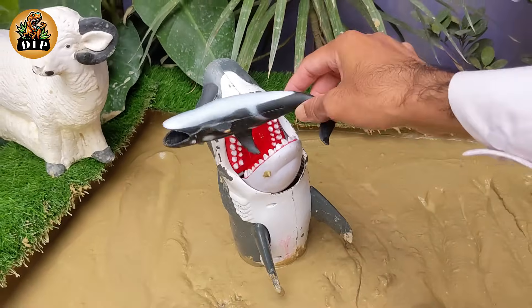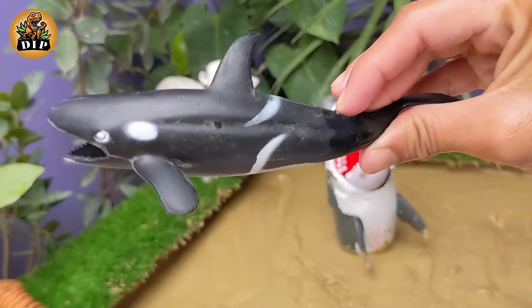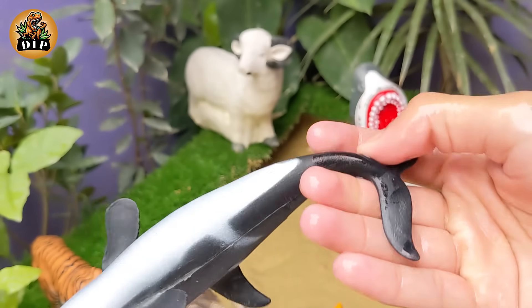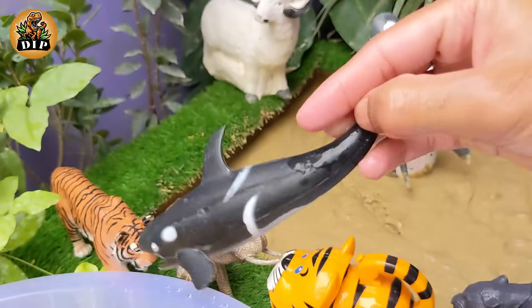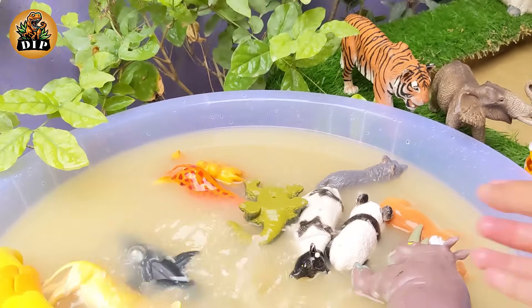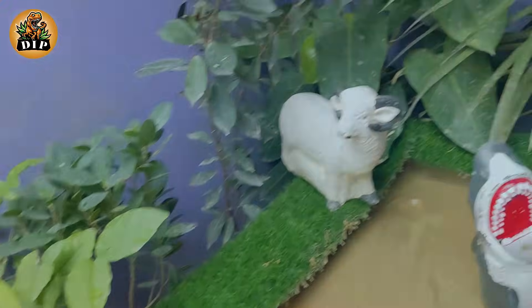Our second-last animal is the orca. Orcas are found in oceans worldwide. They are most abundant in the Arctic and Antarctic and in areas of cold water upwelling. They live in both coastal and offshore waters.